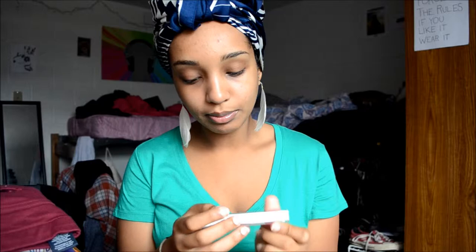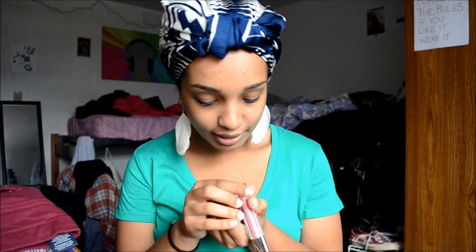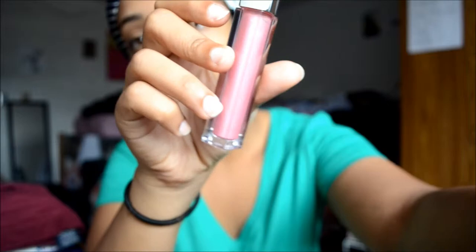I also picked up some light bulbs for my lamp, and I got a limited edition Maybelline lip product. It's called Glisten Up Pink. I really like the packaging — it looks so fancy. I was going to get another one but figured I didn't really need it, so I just bought one. I really like the color on my lips — it's just a pretty little pink.